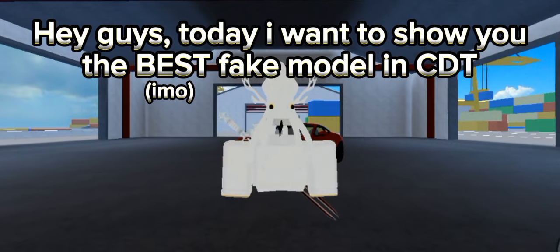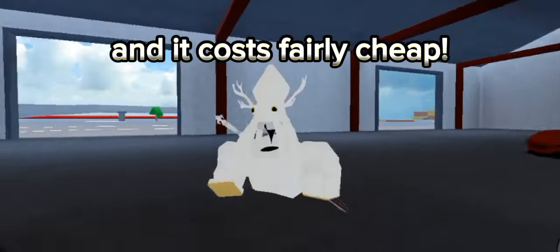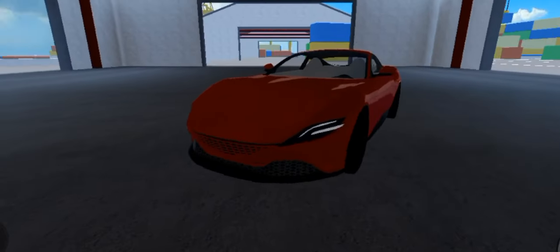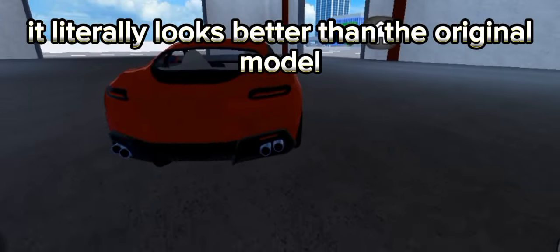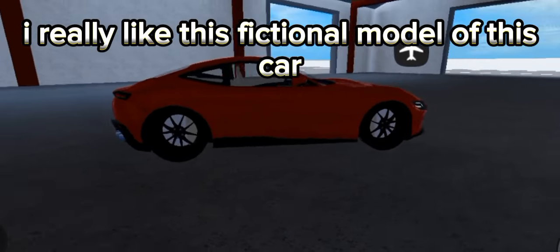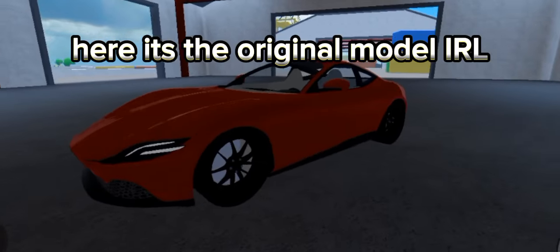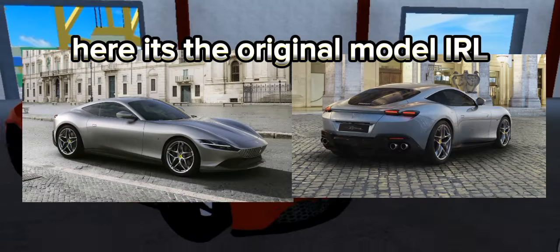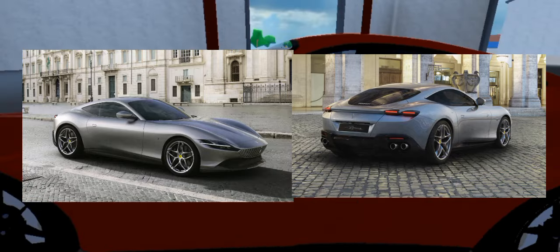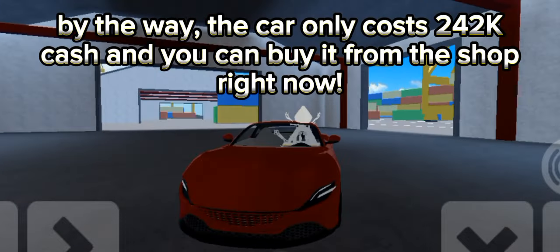Hey guys, today I want to show you the best fake model in CDT — and it costs fairly cheap. The car is the Ferrari, and it literally looks better than the original model. I really like this fictional model of this car. The CDT version is better, honestly.